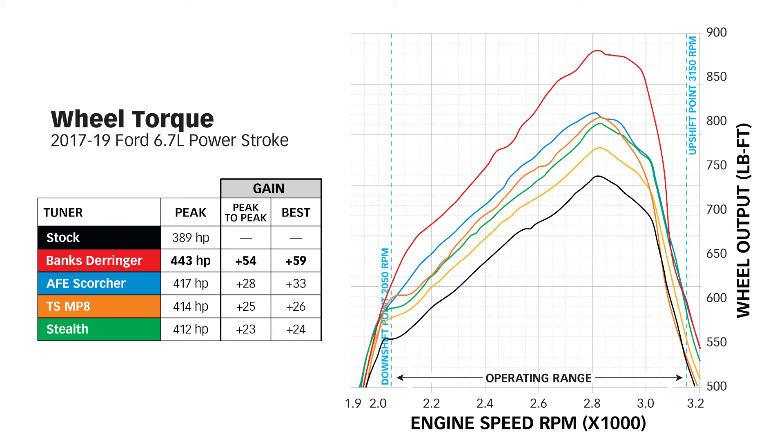The Stealth and all the other guys that live in the same box hit 412 horsepower for a 23 horsepower gain and a 24 horsepower best gain. Then we get to AG Diesel — 401 horsepower, a 12 horsepower gain and a 14 horsepower best gain. Why bother?